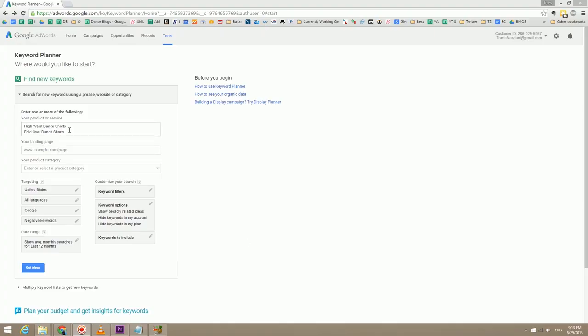The next aspect we're going to talk about is keyword research, and this is where it gets exciting. Let's use my online store as an example — I sell dance clothing online. For instance, this item: do we call it a high-waist dance short or a fold-over dance short? Google has the answer. You can use the keyword planner and it'll tell you exactly how many people are searching that key term every month. You can type in multiple options and see which one gets more search volume.